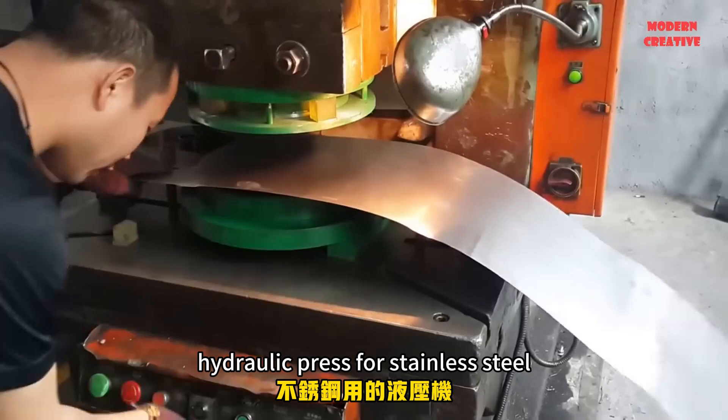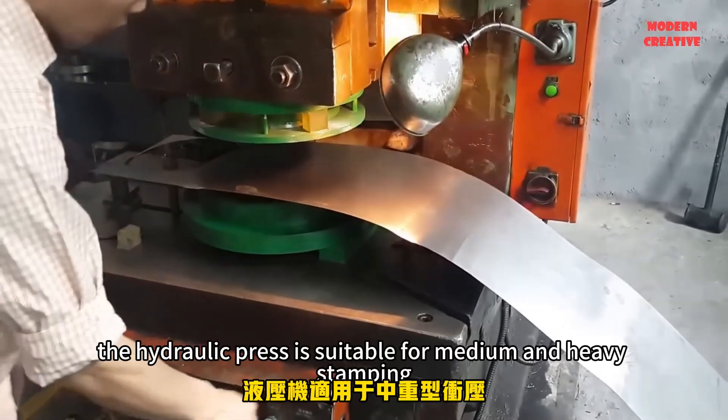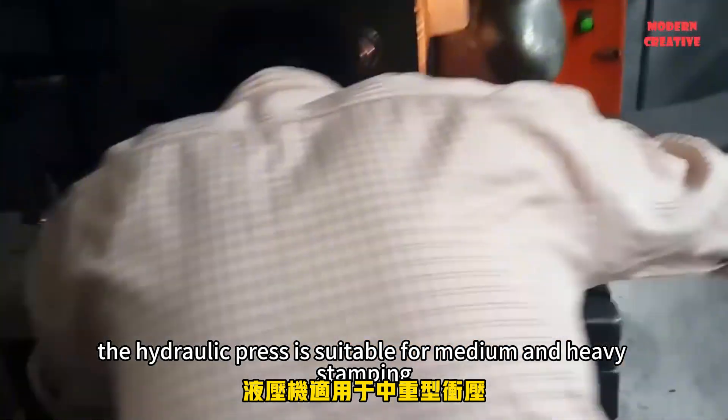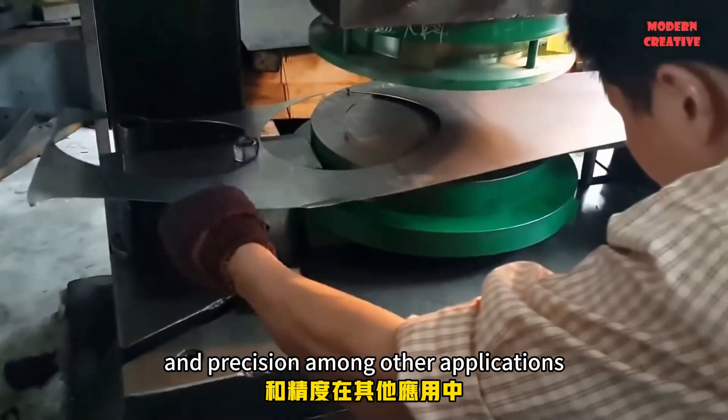Hydraulic press for stainless steel pan production line from Accurl. The hydraulic press is suitable for medium and heavy stamping, in the manufacture of large parts and precision, among other applications.